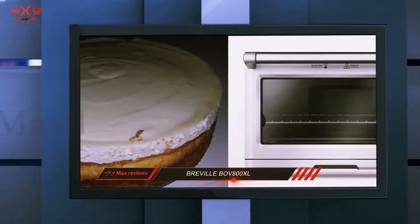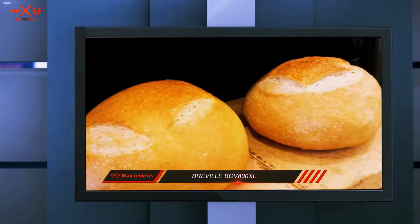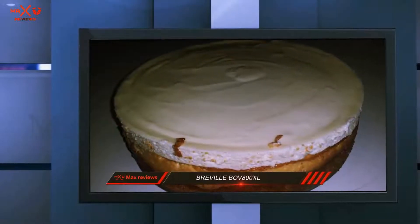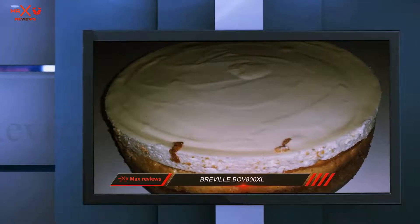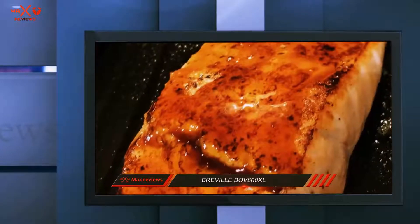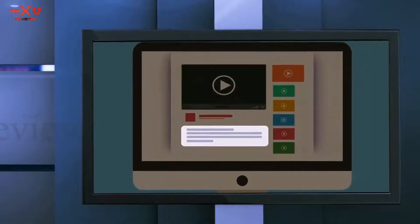Bottom line: the Breville VF 800XL seems worthy of consideration. Its lofty price buys you appropriately premium design and features. If you're looking for a top-notch model that's easy to use and convenient to clean, the VF 800XL will not disappoint. However, if you have limited counter space, then a smaller model like the Panasonic Flash Express might suit you better. Check out the description for more information and the latest price.